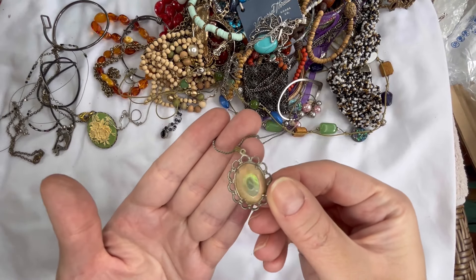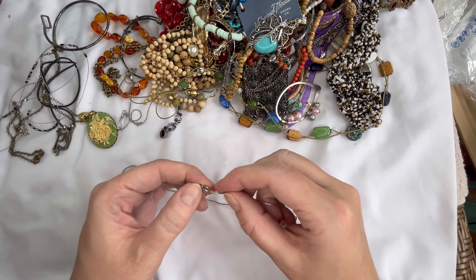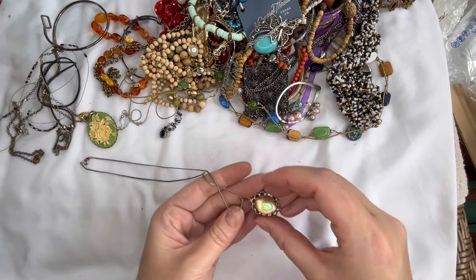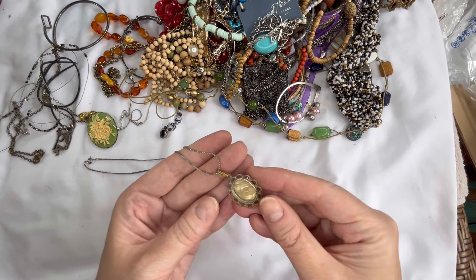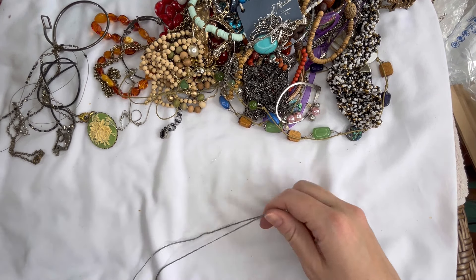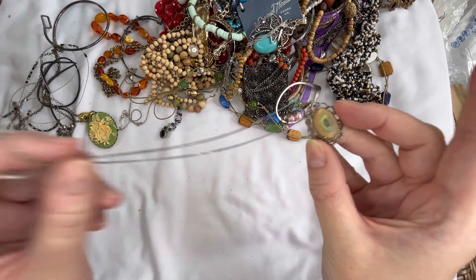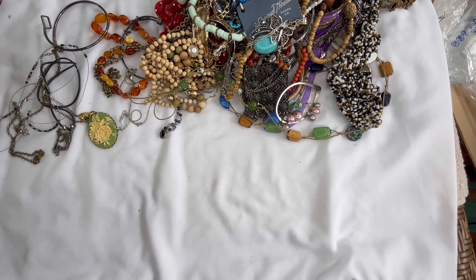We have like some kind of shell piece. I don't see a maker on that one. It looks like we are showing some wear, definitely on the back, and this one is magnetic and showing a lot of wear. So I'm just going to put that one into craft. But it's a neat piece. All of the craft items are a dollar a piece.